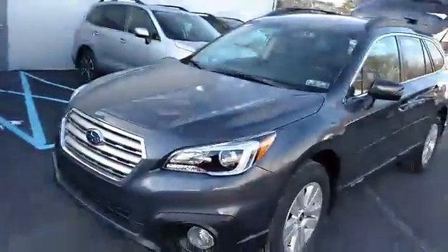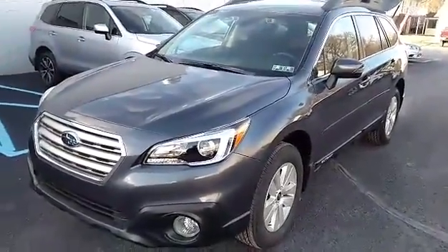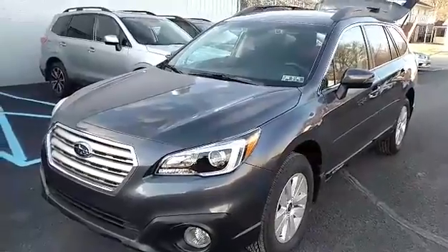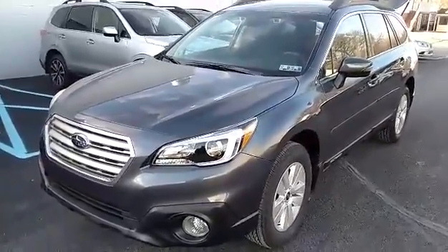Good afternoon Janet, this is George Conrad from Stucky Subaru in Hollidaysburg, PA. I'm responding to your internet inquiry into a new 2017 Subaru Outback. There were no specifics as I mentioned in the email as far as what trim level you might be interested in, so I'm just going to real quick show you around a Premium here.